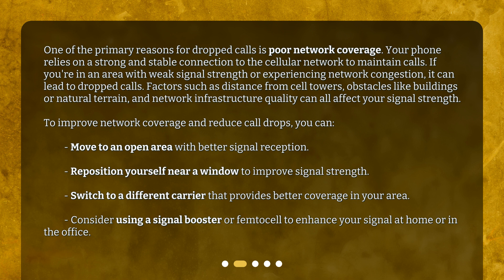To improve network coverage and reduce call drops, you can move to an open area with better signal reception, reposition yourself near a window to improve signal strength, switch to a different carrier that provides better coverage in your area, or consider using a signal booster or femtocell to enhance your signal at home or in the office.